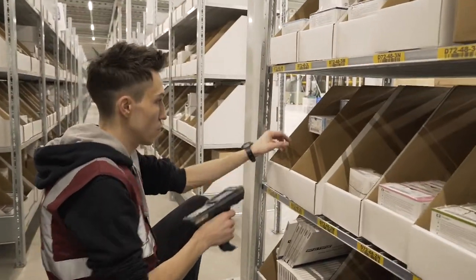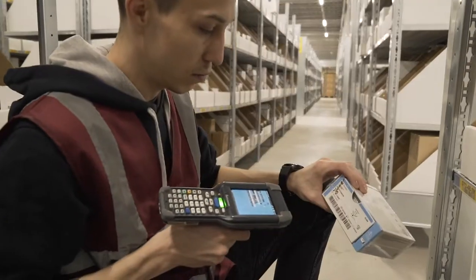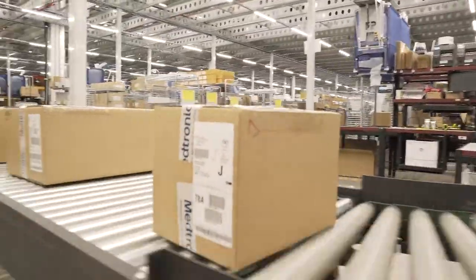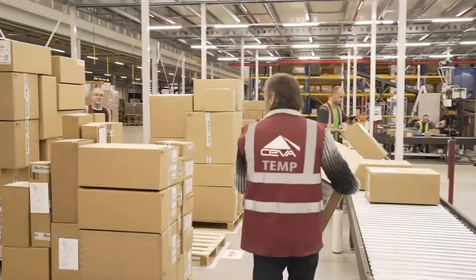When they are done with picking their orders in the shelving, they will put their trolleys into the packing partial stations. At the packing stations, we will put our items into a partial. Each partial will be provided with all needed documents. When all documents are attached, we will place the partial onto the conveyor.